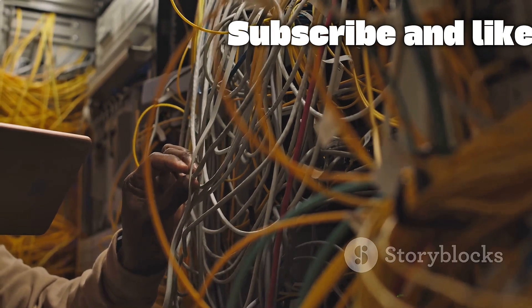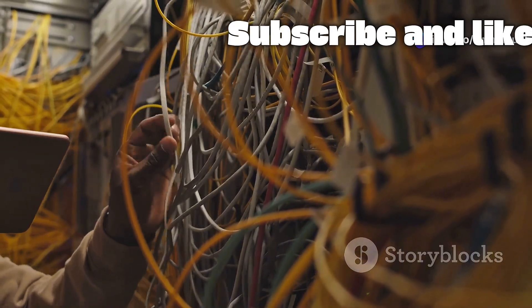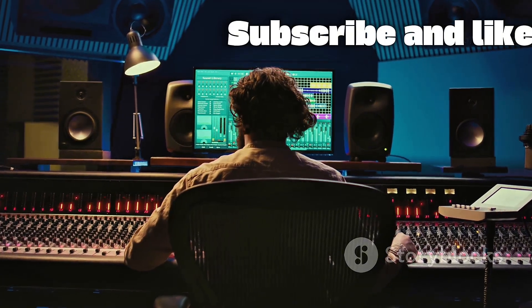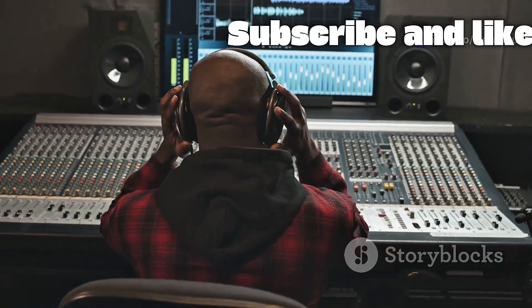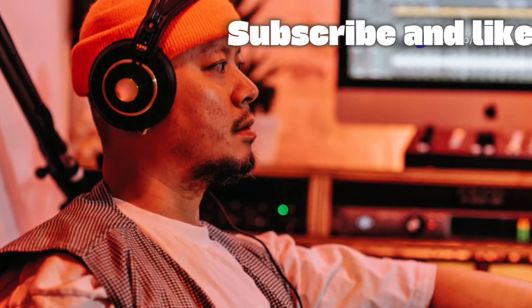This simplifies complex setups dramatically, eliminating the need for bulky and expensive analog snake cables. All of these features work together to deliver smooth, high-fidelity sound with incredibly low latency. Latency is the small delay between when a sound is made and when you hear it through your headphones or speakers.